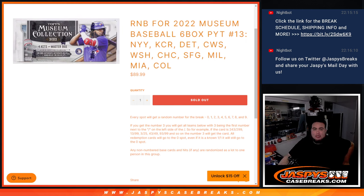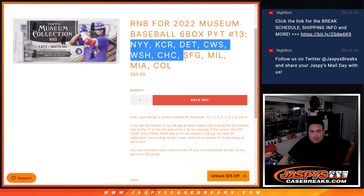This features the Yankees, the Royals, the Tigers, the White Sox, the Nationals, the Cubs, the Giants, the Brewers, the Marlins, and the Colorado Rockies.